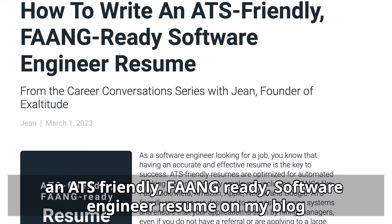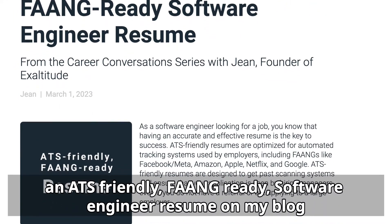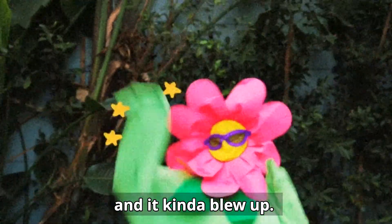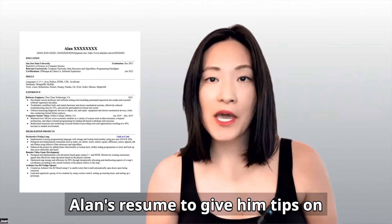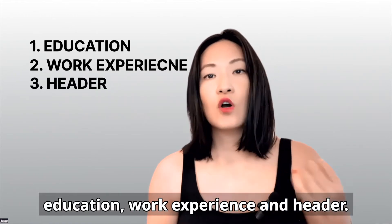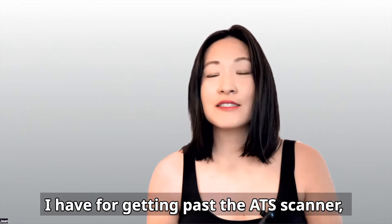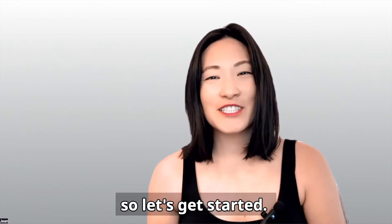I recently wrote about how to write an ATS-friendly, FANG-ready software engineer resume on my blog, and it kind of blew up. I'm going to go over Alan's resume to give him tips on various sections like education, work experience, and header. Then I'll share the secret tip I have for getting past the ATS scanner. So let's get started.